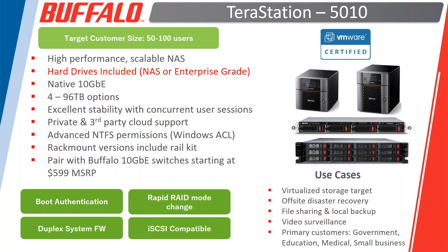The rapid RAID mode change feature means that if you want to change the RAID type — for instance, a four-drive unit comes with RAID 5 by default, but if you want to change to RAID 10 — you can make that RAID change during setup. It's very quick, going through and changing the RAID setup and being fully synced within about 10 to 15 minutes.